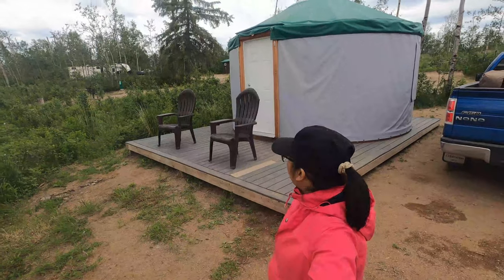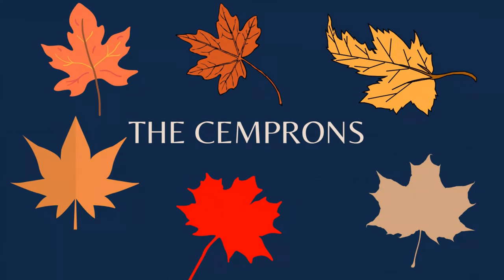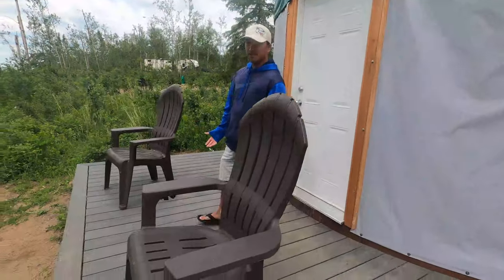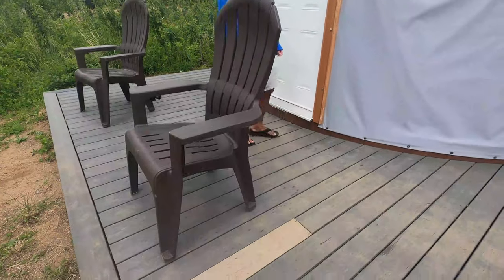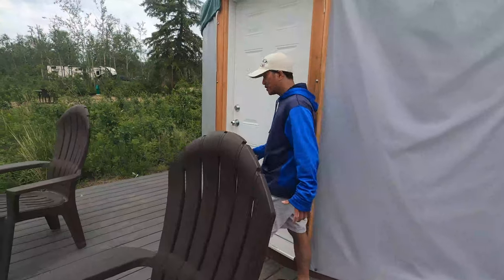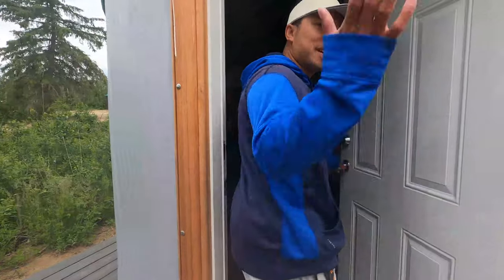That's our home for two nights. I'm gonna give you a house tour. This one here is called a yurt — y-u-r-t. First of all, of course, we have a chair and we have a platform. Here's the door — come on inside.